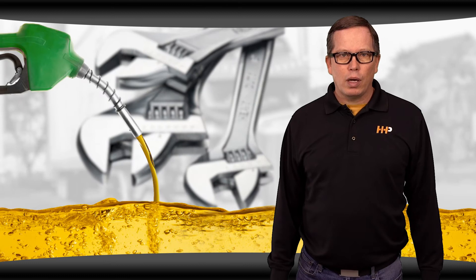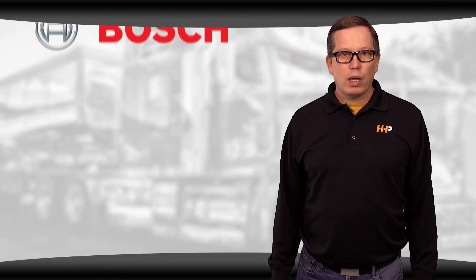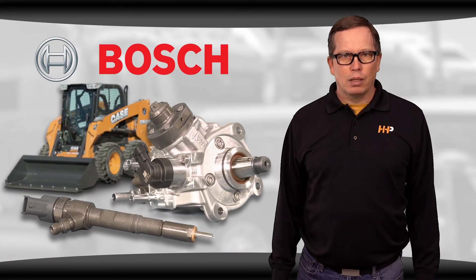Regular parts maintenance and clean diesel fuel are key factors in keeping your fuel system running right. But when push comes to shove, you want quality, affordable diesel fuel system parts that can handle the harsh working environment — and you want them fast. That's why Highway and Heavy Parts now carries genuine Bosch common rail fuel injectors and fuel pumps for most popular Case skid steers.